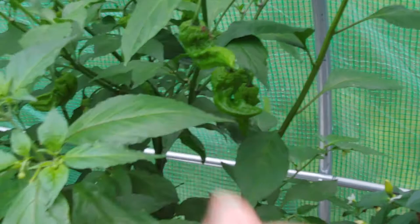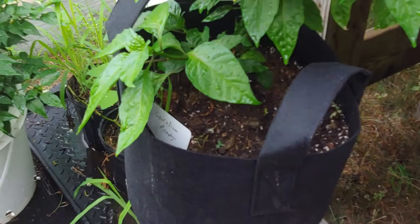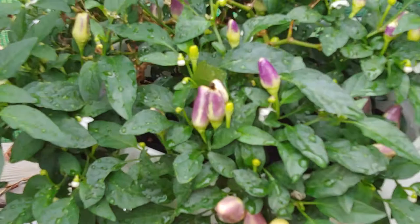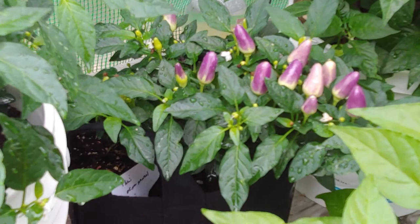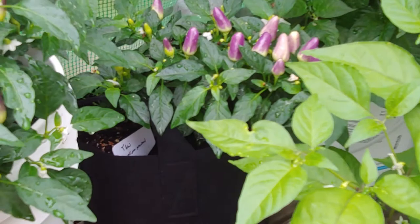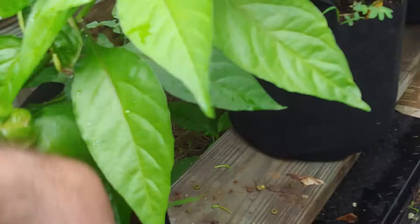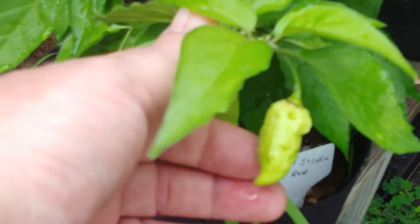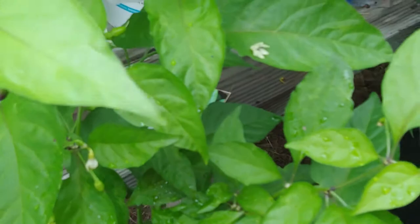This here is a Carolina Reaper — at least it's labeled that — and I'm seeing some good fruit there. The ornamental peppers are getting bigger; I can't wait for these guys to ripen up. I pulled some tiny ones off of there. This here is a red ghost. Over here is another Carolina Reaper.